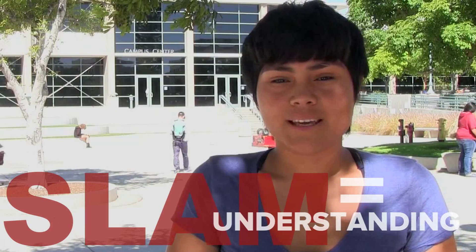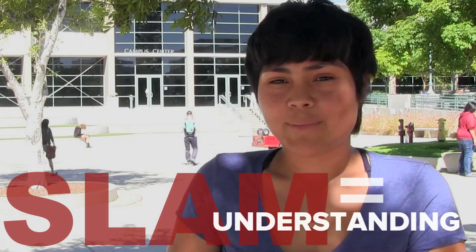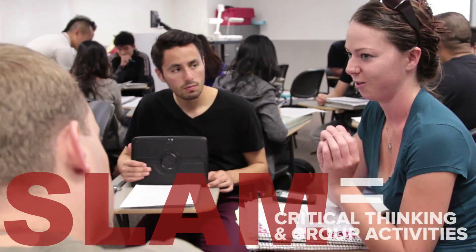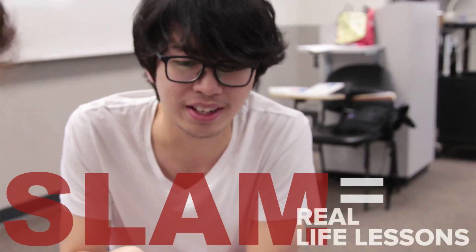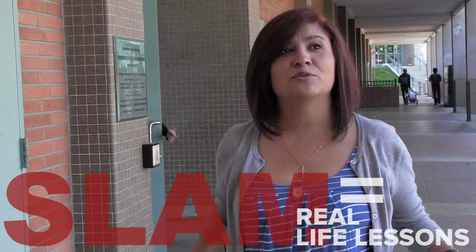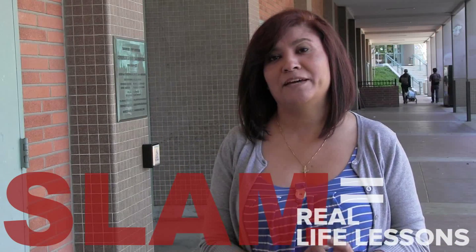We're still finding X, but X in this case is your home payment or your car payment. It's a lot of critical thinking and a lot of group activity. I like that they have a lot of lessons on real life — other math classes don't have that.